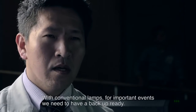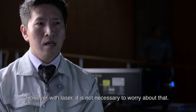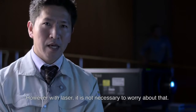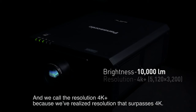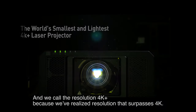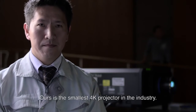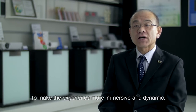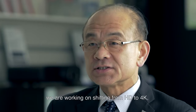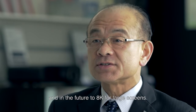With conventional lamps for important events, we need to have a backup ready. However, with laser, it is not necessary to worry about that. The brightness is 10,000 lumens and we call the resolution '4K plus' because we have realized a resolution that surpasses 4K. Ours is the smallest 4K projector in the industry. To make the experience more immersive and dynamic, we are working on shifting from HD to 4K, and in the future to 8K for large screens.